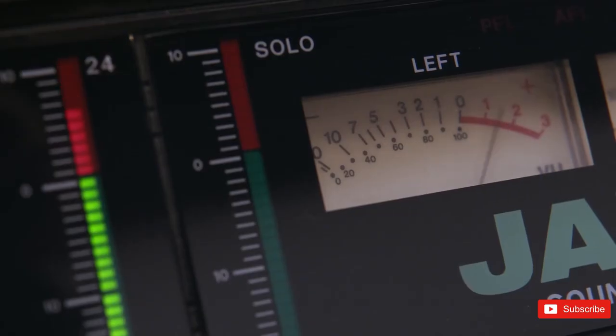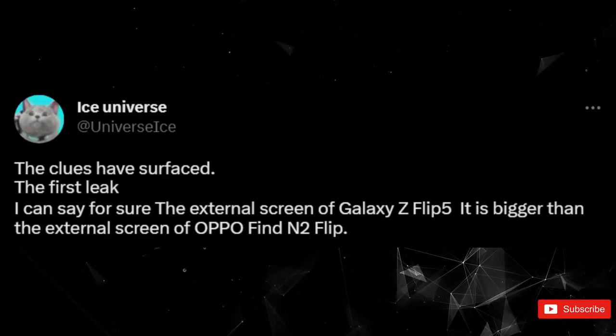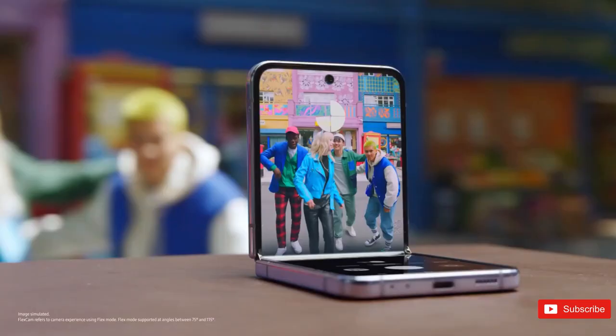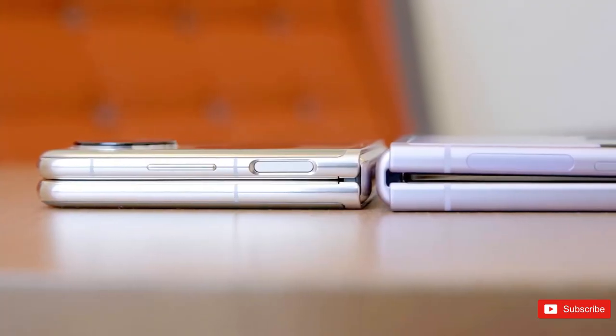Earlier this month, leaks claimed the Z Flip 5 could sport a larger cover display, while other rumors hinted that the increased real estate could come with an always-on feature. Now we're once again hearing about how this screen could take shape, with the latest leak showing off an unusual design.